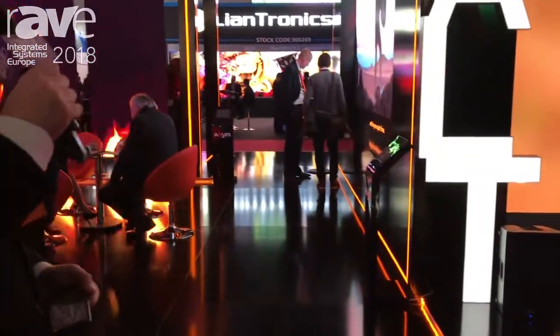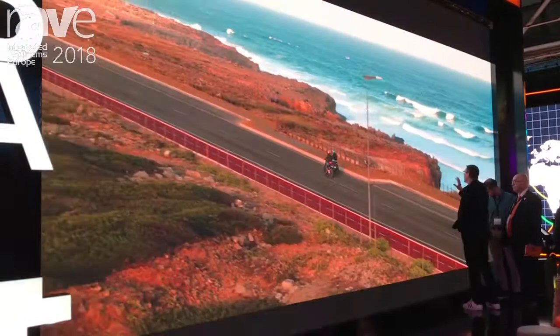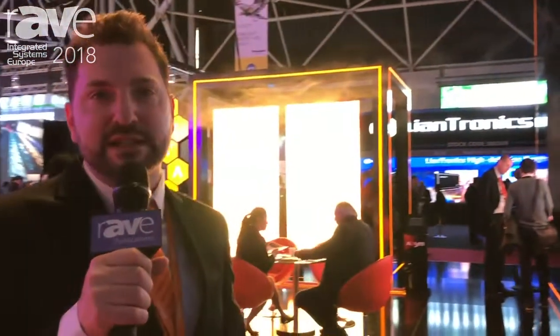We also have surface light technology, moving away from the point light technology of SMD and taking Cobalt to surface light technology, which gives us the widest viewing angles of LED ever seen. We also have much higher eye comfort, so the product is perfect for presentation applications.